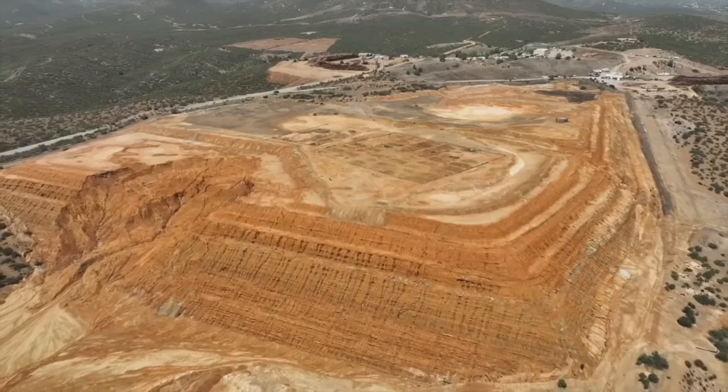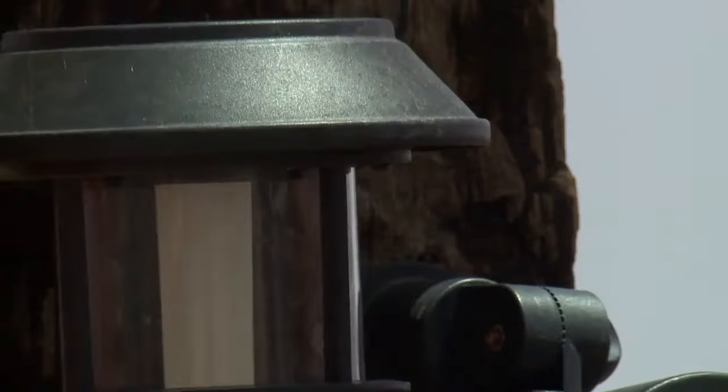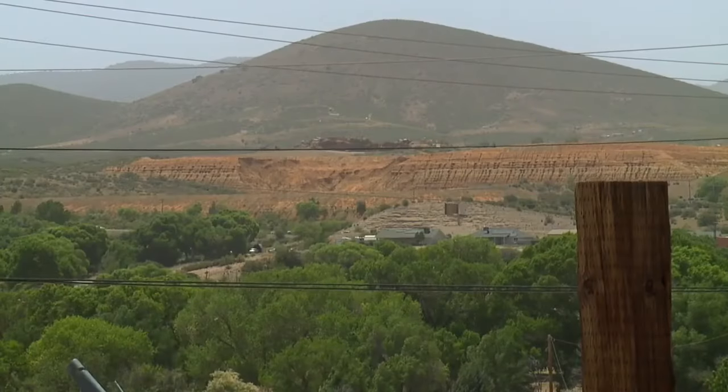This area was designated a Superfund site all the way back in 2008. Since then, there's been a lot of back and forth with the town, its residents, and the EPA.